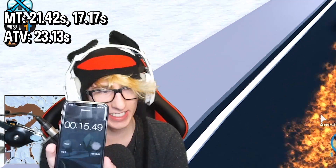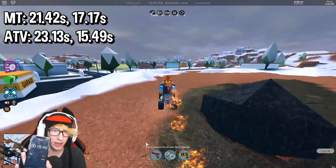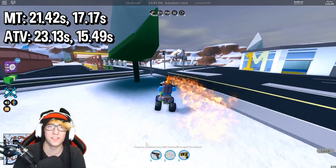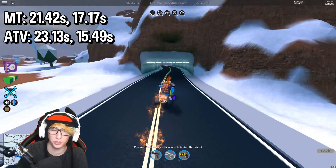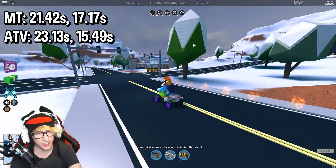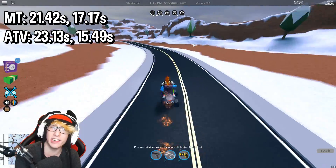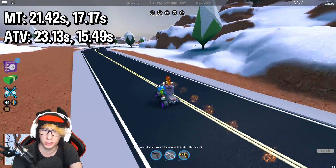15.49 seconds! The ATV upgraded is faster than the monster truck upgraded. Interestingly, the monster truck unupgraded is faster than the unupgraded ATV, but the upgraded ATV beats the upgraded monster truck. Here's the value breakdown: the ATV is fifty thousand dollars, upgrades cost another fifty thousand dollars, so for one hundred thousand dollars total you can have a vehicle that does everything the monster truck does and is actually faster than it.